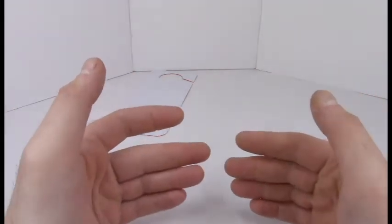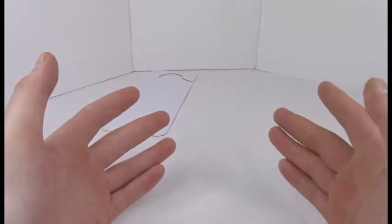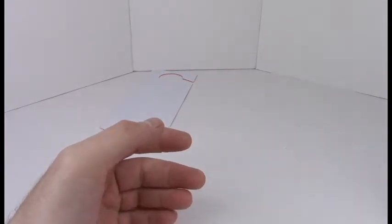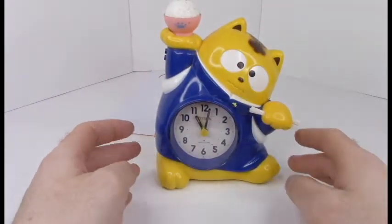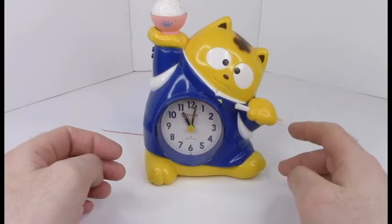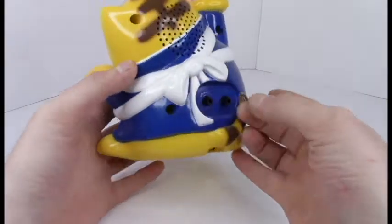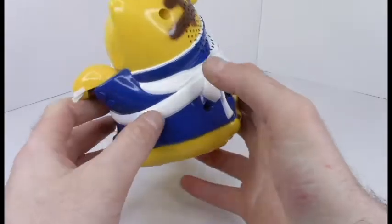Anyway, that begs the question — what did I use before that? How did I notify the other members of my household that I was recording and keep the cats at bay? Well, it's kind of a weird thing, but I used this clock — a chopstick cat clock.